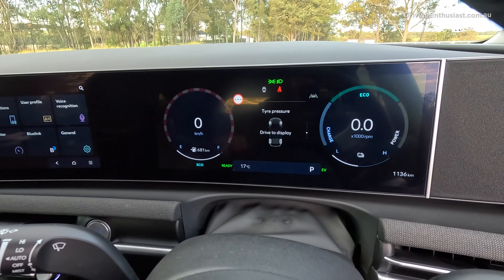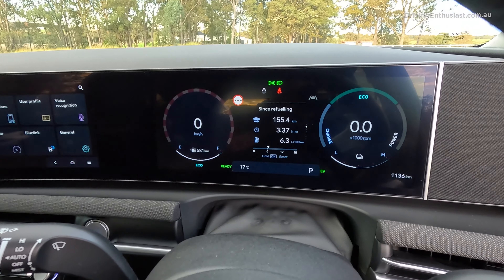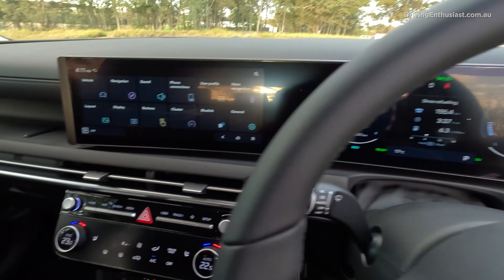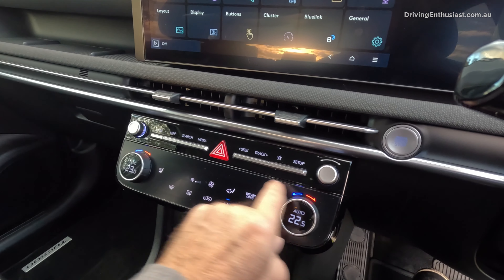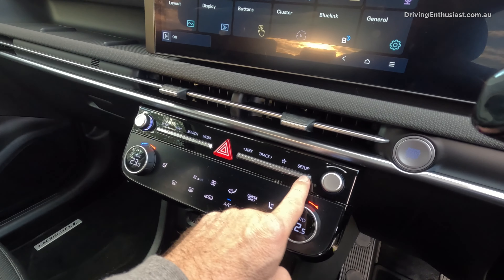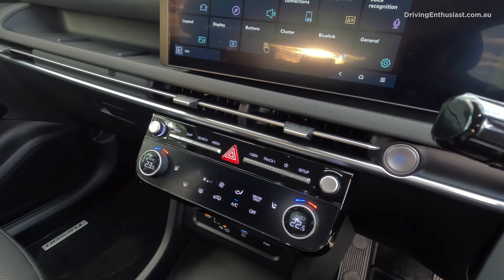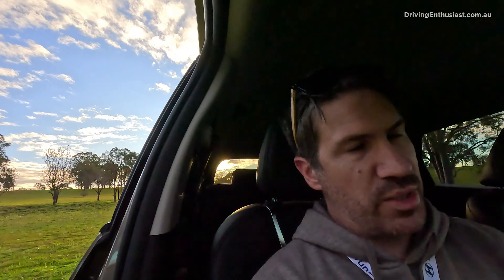Tire pressure monitoring is included even on this Elite model. I like the climate control panel — it's very easy to use. You can jump straight to temperature, aircon on or off, recirculate, and heated seats. Your main menu options are up top. Very practical and easy to use while driving — you don't have to dig around in a touchscreen just to change climate settings, which is awesome.